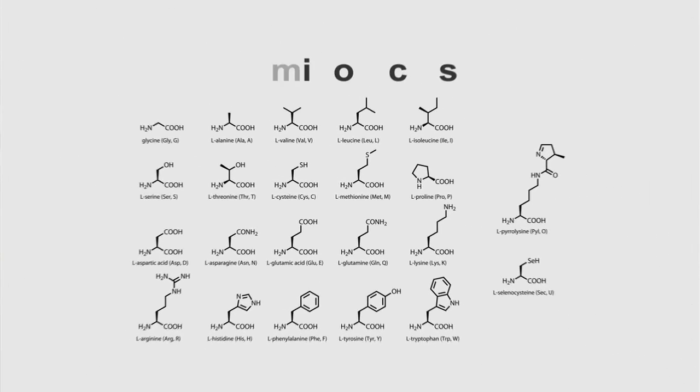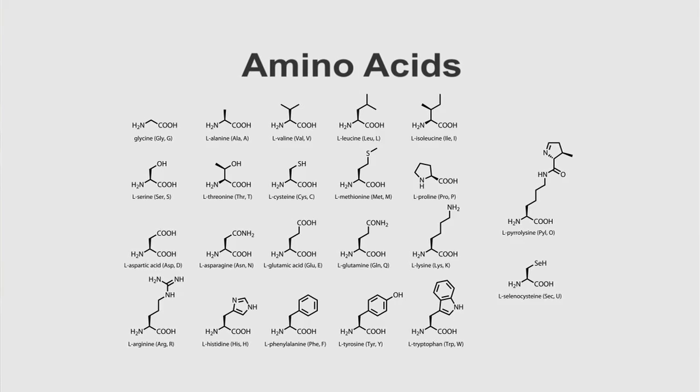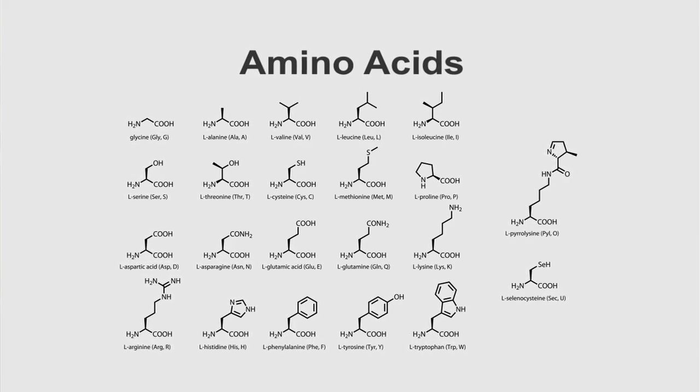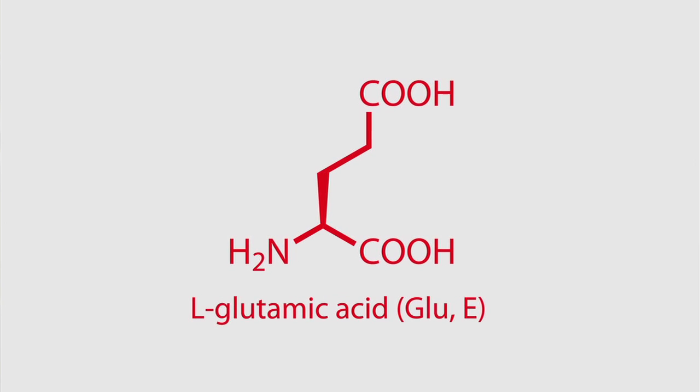To understand what umami is, we have to get into a little bit of protein science, because when you understand the science, it all makes sense. It starts with something called glutamic acid, which is an amino acid. An amino acid is one of the building blocks of how you put a protein together. There are about 20 different amino acids, and to make different proteins you combine them in different combinations — and glutamic acid is one of the most common amino acids.